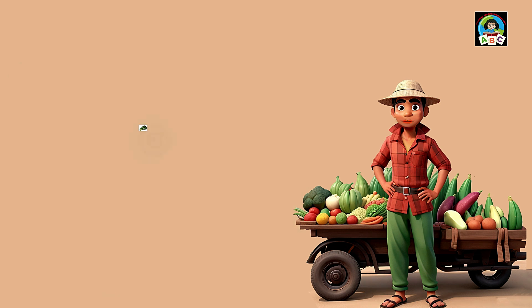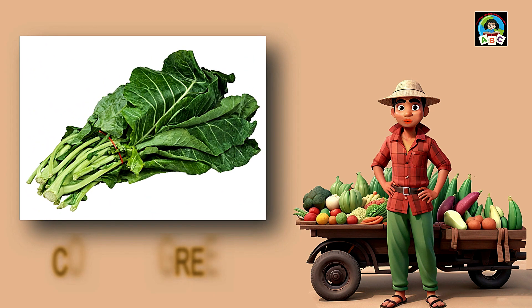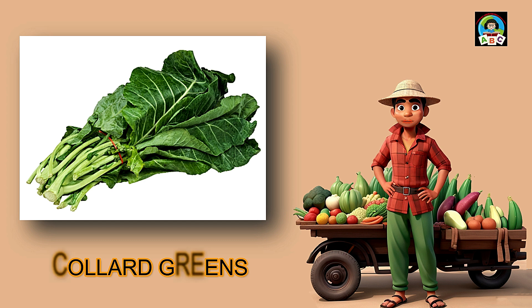Collard greens are like big leafy superheroes for toddlers. Filled with vitamins A and K, these greens are fantastic for your health. The vitamins in collard greens help toddlers' eyes sparkle and their bones stay strong. So when you munch on these hearty leaves, you're not just having a meal — you're growing into a healthy and happy little toddler.